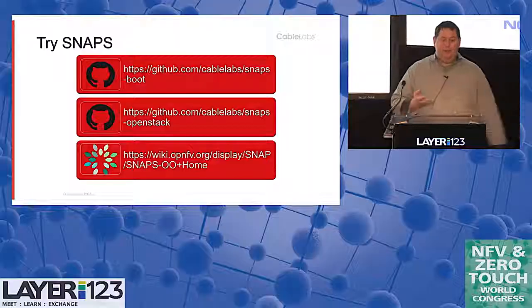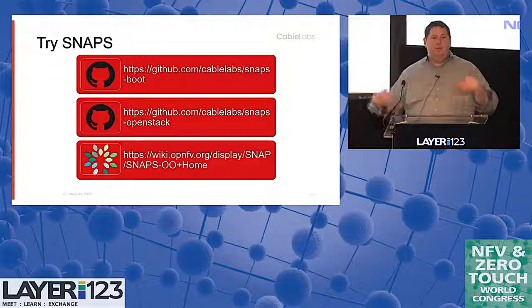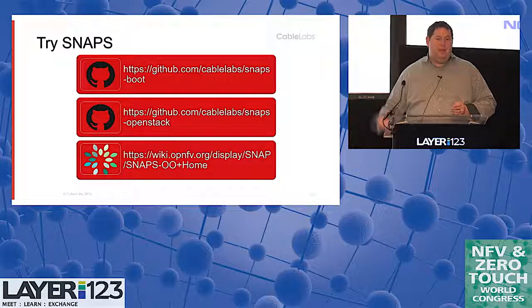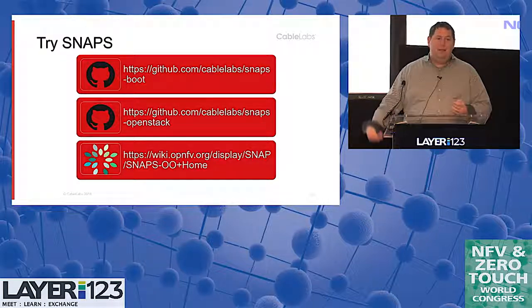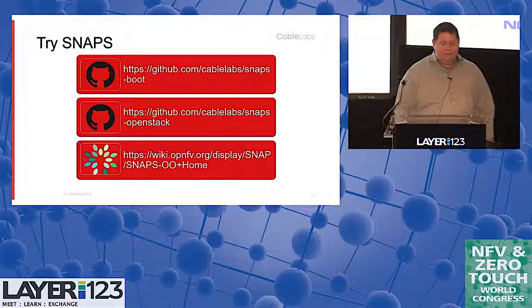Is SNAPS looking for contribution or inputs from the community? Yes — if you go to our GitHub pages, we have issues. If you have a bug, post it. Some of the issues are actually looking for contribution and marked as good first issues — we've left minor bugs out there so someone who wants to learn open source or engage in the community can do that. We really do want this to be a self-sustaining community. With SNAPS-OO as part of OPNFV, there's already a lot of great engagement, and we're happy to have more people write more tests or use it. If you have a specific use case that isn't covered, we add them fairly quickly — most new feature requests for the Pharos release of OPNFV were done within a couple of days per feature.